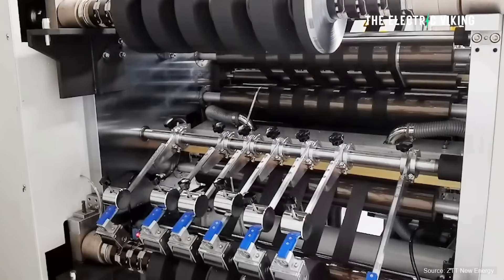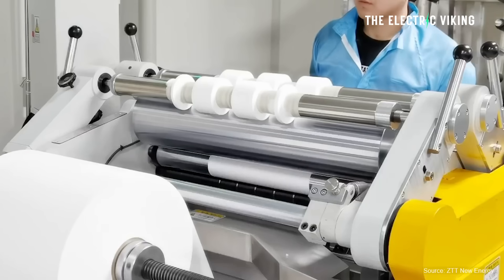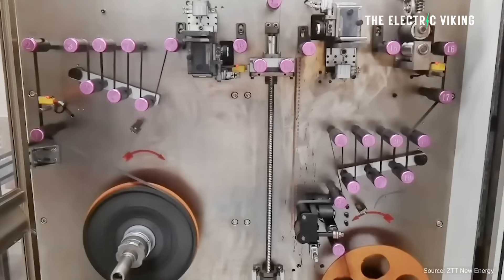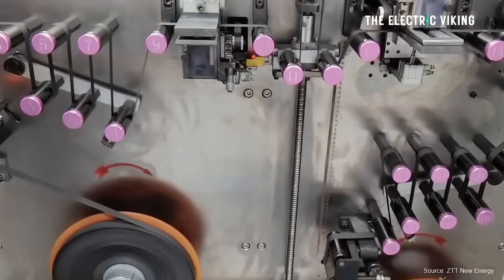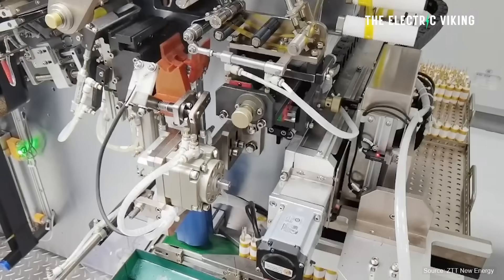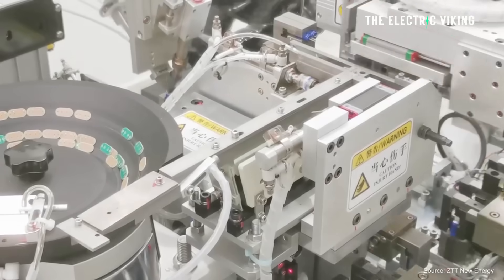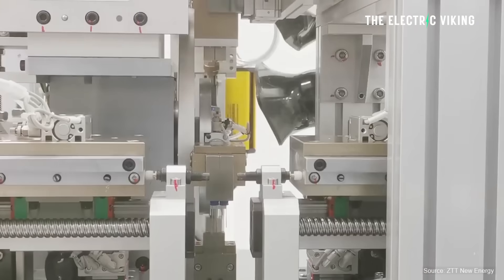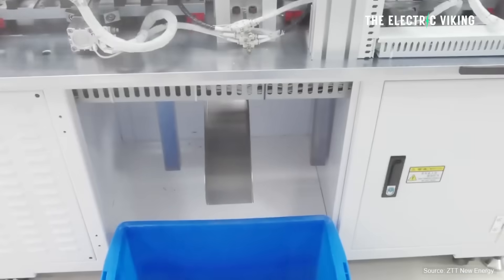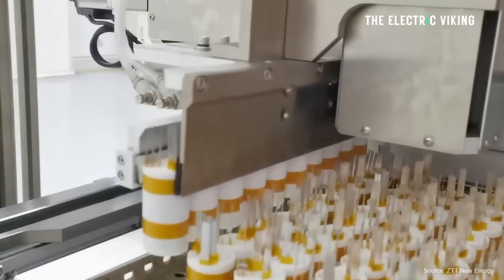However, its use in energy storage has been limited due to the low conductivity and surface area of commercially available PEDOT. The UCLA team overcame these limitations by developing a unique vapor phase growth process that produces vertical PEDOT nanofibers resembling dense grass. The material's unique vertical growth allows us to create PEDOT electrodes that store far more energy than traditional PEDOT, said the corresponding author and UCLA materials scientist.